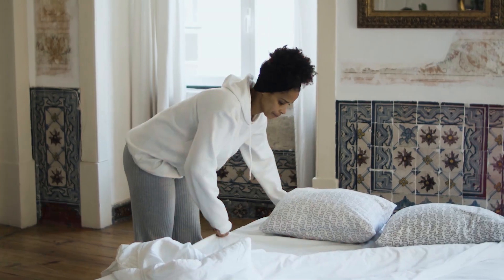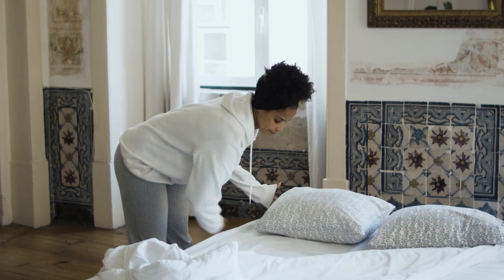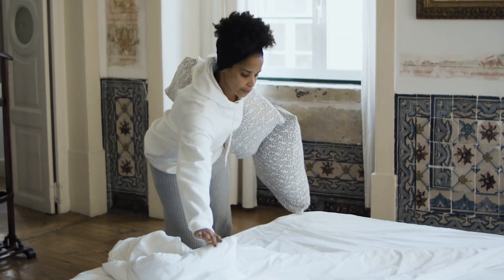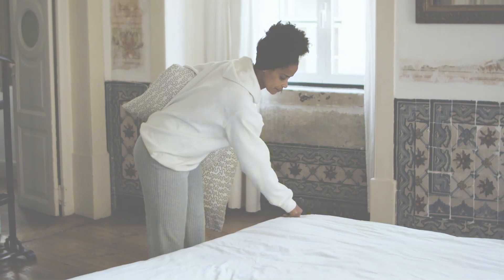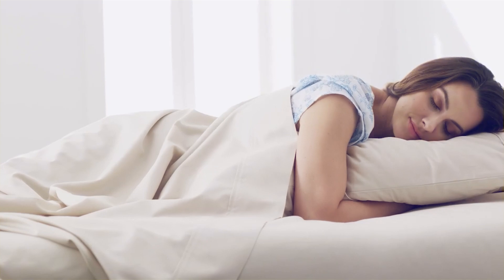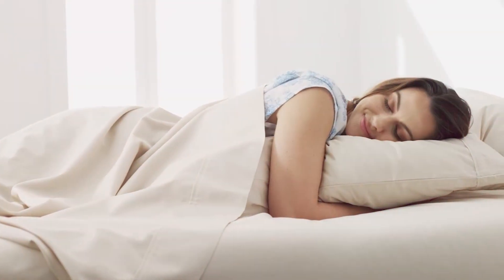Choosing the right cotton sheets can make a significant difference in your sleep quality and overall comfort. Whether you prioritize luxury, durability, or eco-friendliness, there's a perfect set out there for you. We hope this guide helps you find the ideal sheets for your needs. Don't forget to like, comment, and subscribe for more reviews and tips on home essentials.